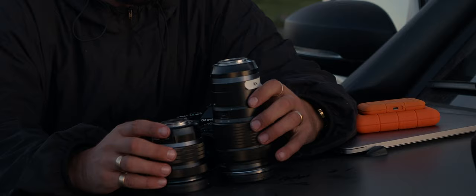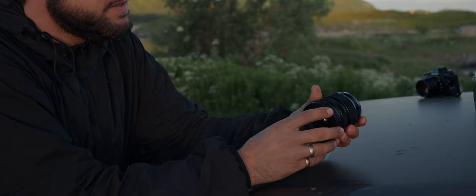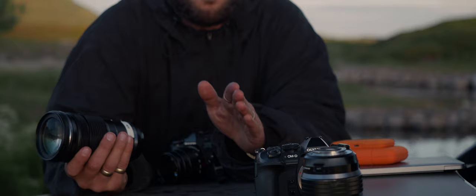I also have two other lenses which are a bit more specific to do one certain job. This is an 8-25mm lens which makes it quite versatile as well, but I use it for everything I need to be wide — for example filming inside a car, inside a tent, or filming a biker or skier moving fast past you.